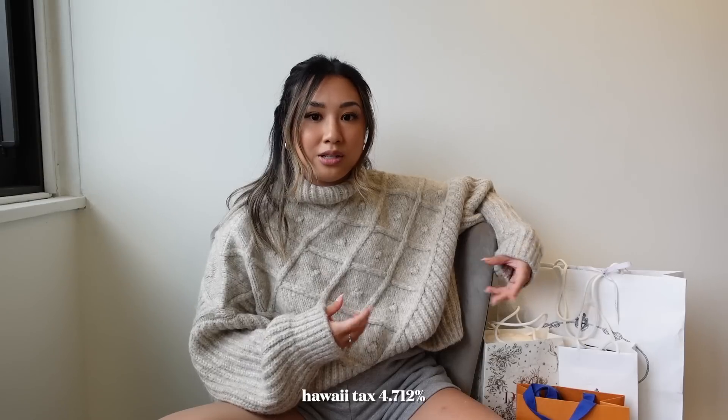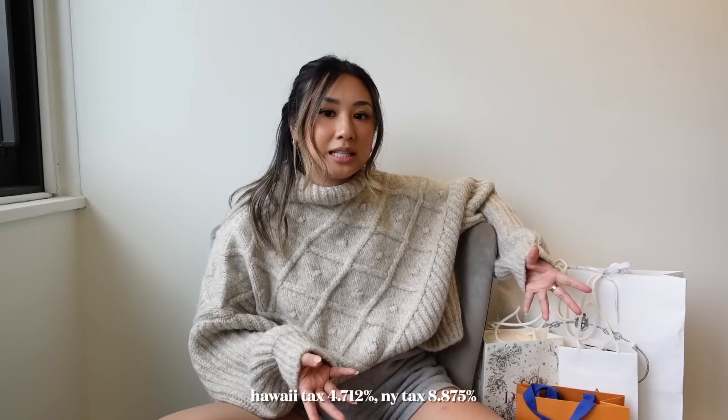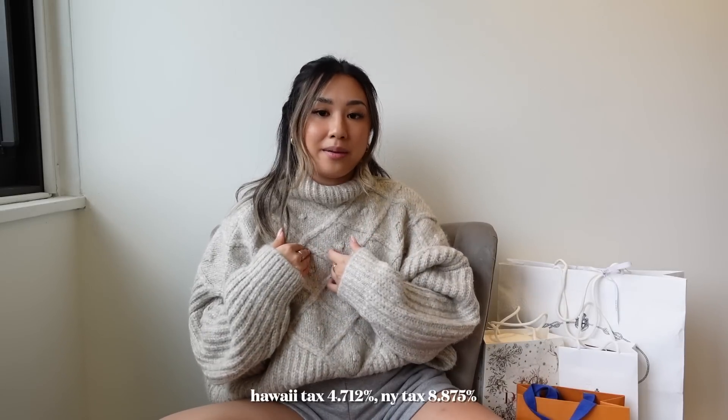I do want to tell you guys about the Hawaii discount. Designer houses in Hawaii have competitive pricing — I think to compete with Europe, that's what one of the sales associates told me — and also Hawaii tax is less. It's at 4.712%, so much less than New York and I'm sure other states. So just on tax, I save about 4.17% already if I were to buy the same item in New York. And in addition, the retail price is also less. We'll be showing the Hawaii price and then the price on their website, so the regular retail price.